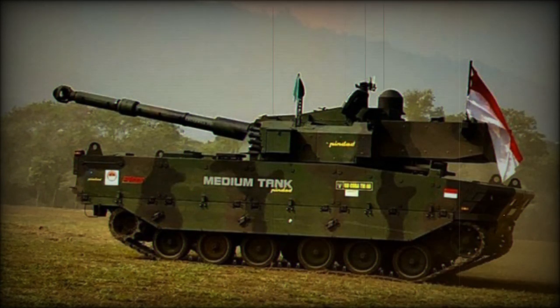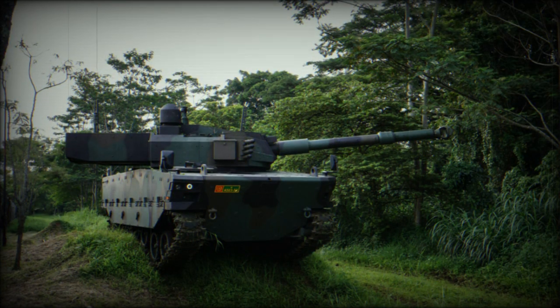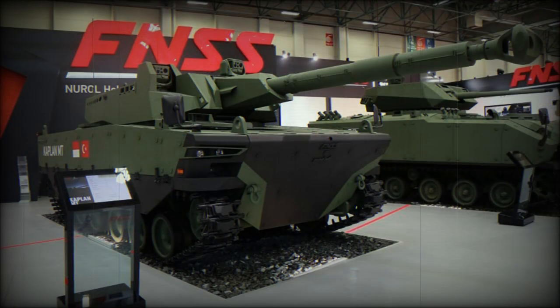The Kaplan is fitted with a Cockerill 3105 two-man turret. The turret is produced in Belgium by CMI Defense. It is armed with a 105mm rifled high-pressure gun. This gun is compatible with all standard NATO 105mm tank ammunition, including armor-piercing, high-explosive, smoke and so on. This gun has a maximum effective range of 4km.